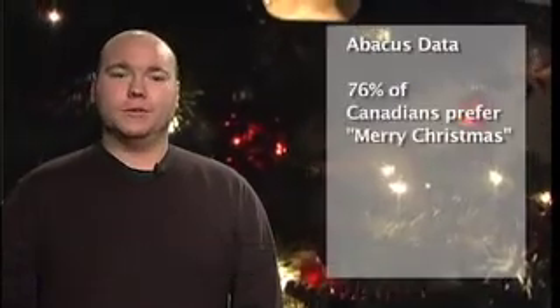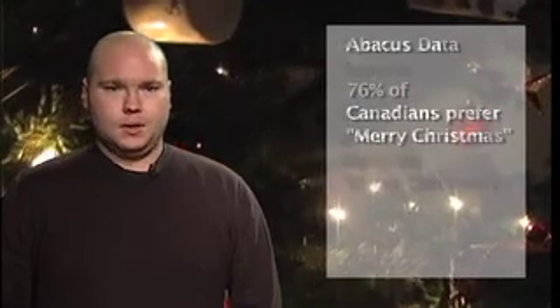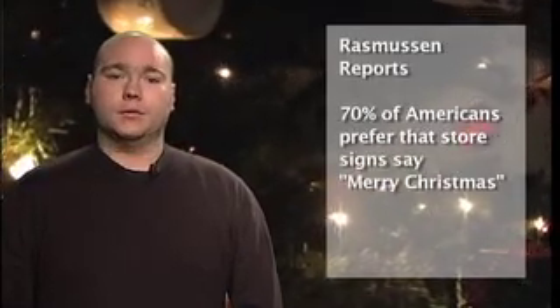An Abacus Data poll finds that 76% of Canadians prefer Merry Christmas versus another greeting. The same goes for our American neighbours, of whom 70% prefer that stores use signs with Merry Christmas.